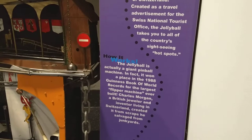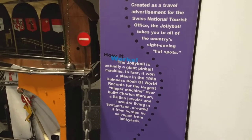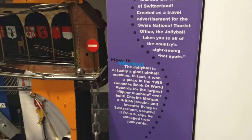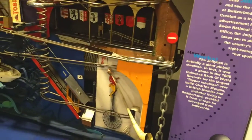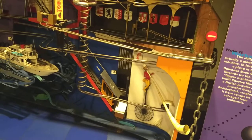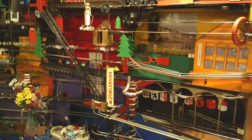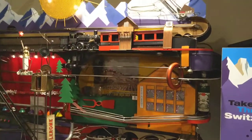Charles Morgan, the British jeweler, invented and created it from scraps of a salvage yard and junk. They created this from a salvage yard — this is all recycled material. The man collected the pieces and put it all together. He repaired everything.